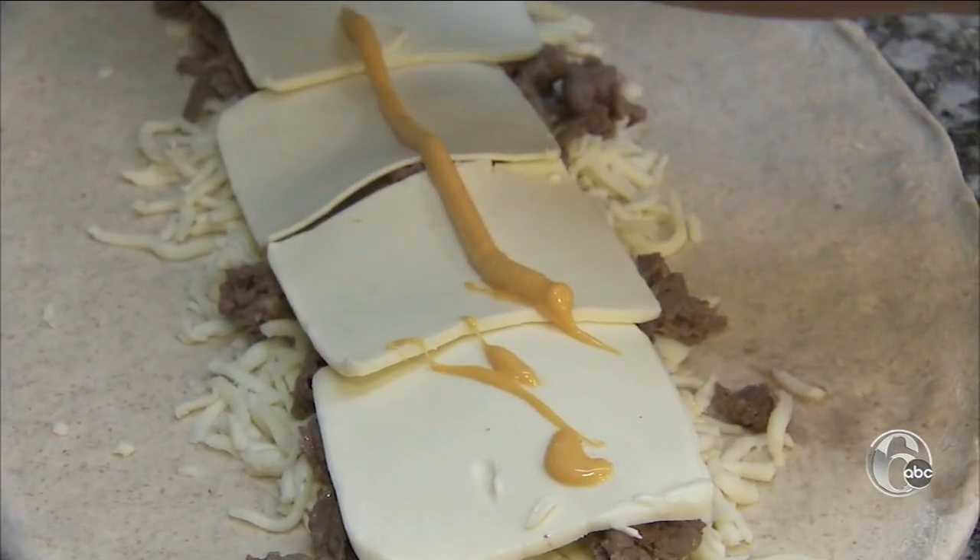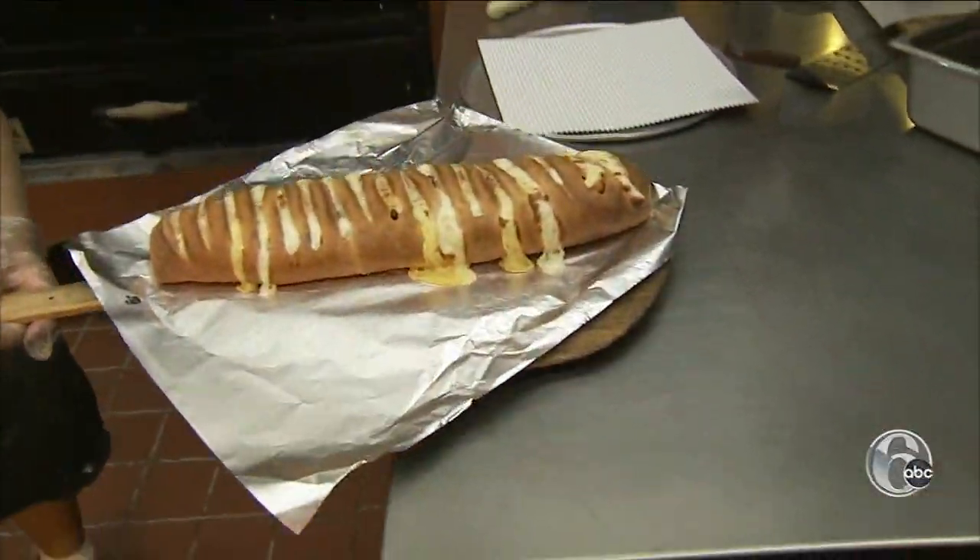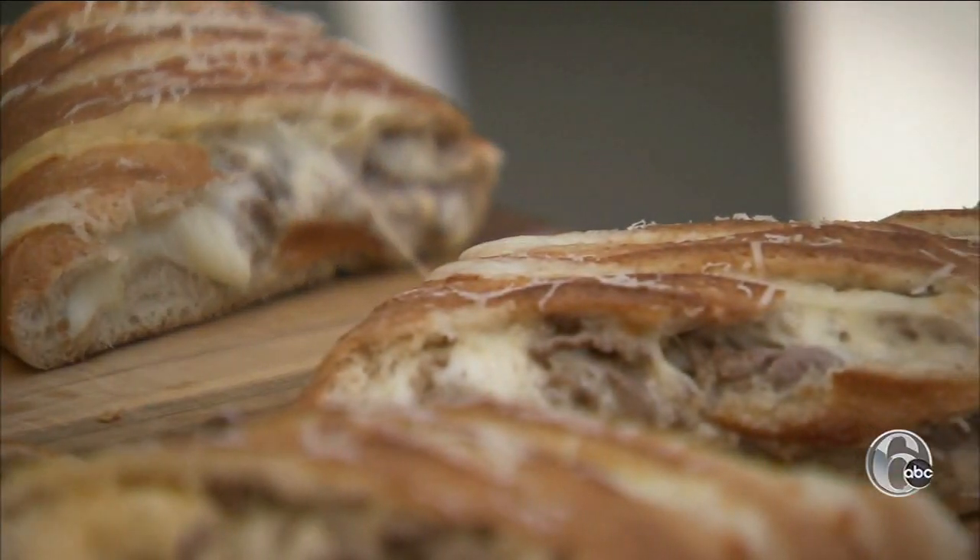When they got the cheesesteak pizza recipe down, we had to take it a step up. We had to make a stromboli. Everything right here, it's going to just roll it up and you'll have that.